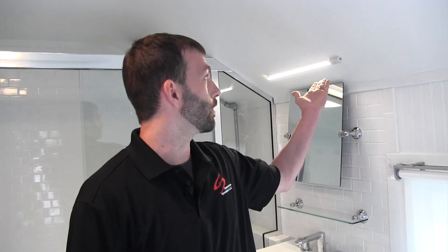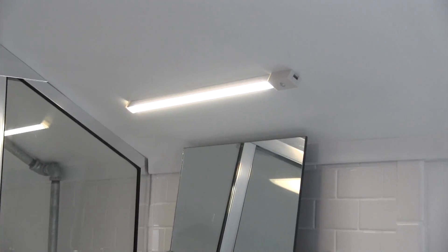One of the things you see behind me here is this LED lighting, which allowed us to create light without taking away from a lot of space.